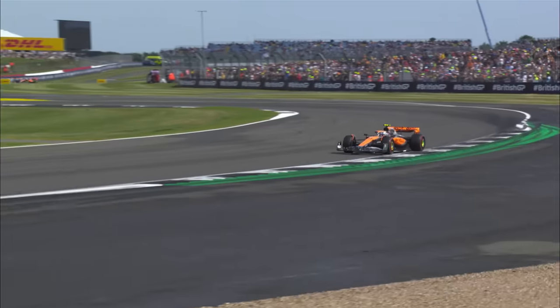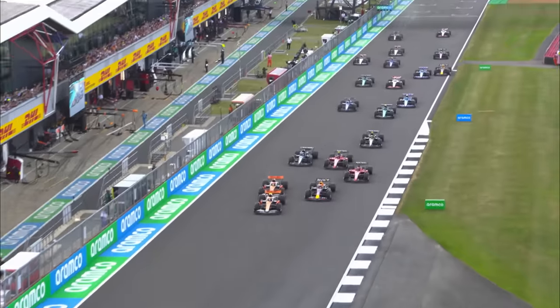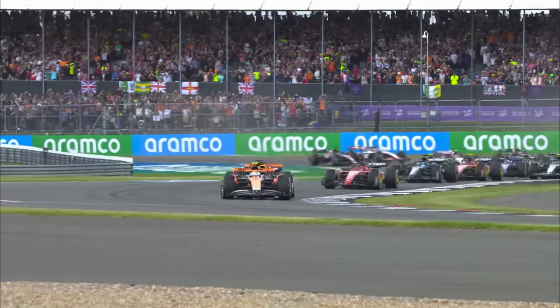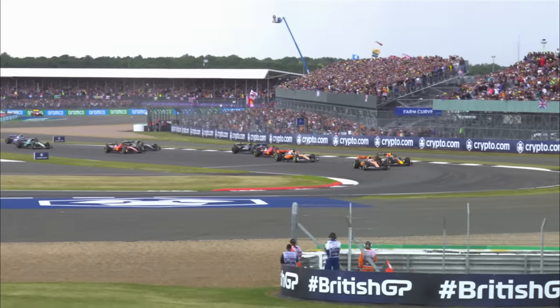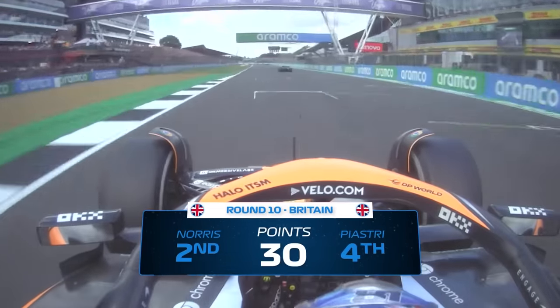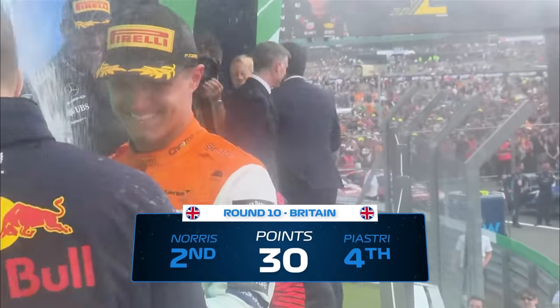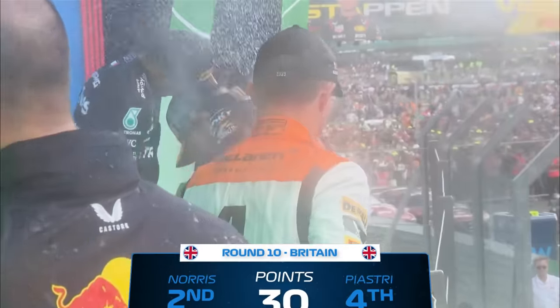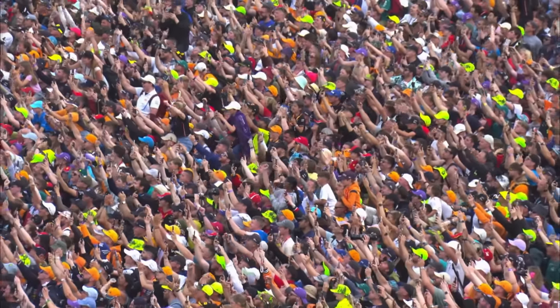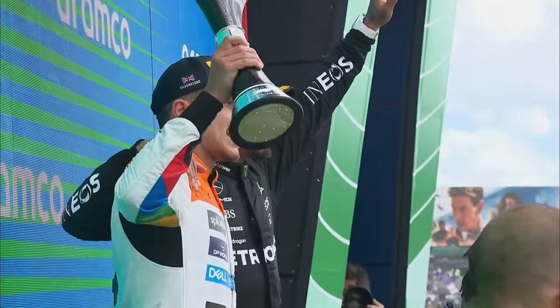The team's increase in performance was clear for all to see, as they qualified an impressive second and third, before a fast-starting Lando Norris briefly led his and his team's home Grand Prix — the roars from the crowd as McLaren led at Silverstone made it Dreamland for McLaren. Although eventually second to Max Verstappen and Red Bull, Norris' first podium in over a year signalled McLaren's return to the front end of the field, with Piastri fourth.